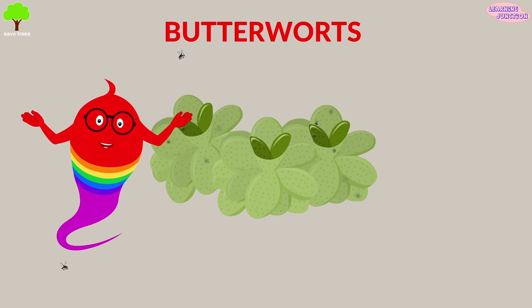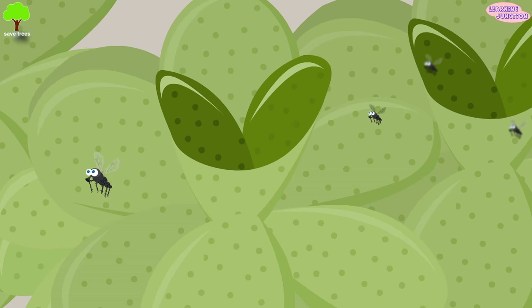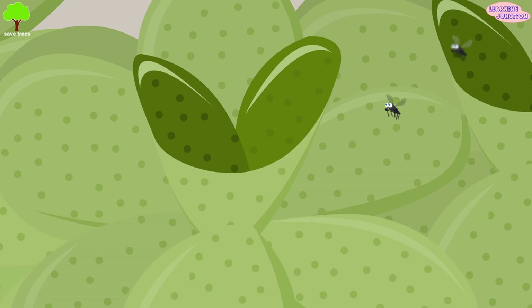Butterwort: their bristles have gluey hairs that snag insects until the plant's digestive juices do their work.